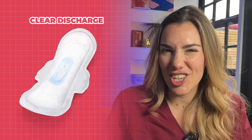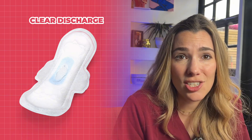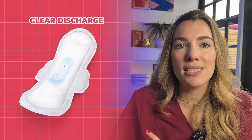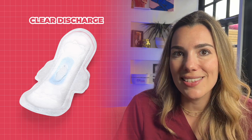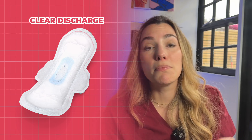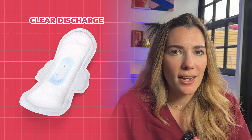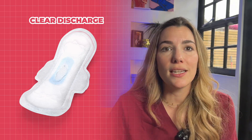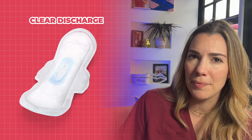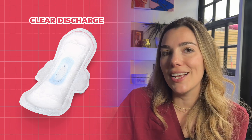What does clear discharge mean? Clear discharge is typically normal and can vary in amount. You might notice more clear, slippery discharge around ovulation because it's there to facilitate sperm movement. It can also increase during pregnancy due to hormonal changes — it's very typical to notice more vaginal discharge in pregnancy, sometimes making you feel wet in your underwear. This is usually clear or white and is produced to reduce the risk of infections travelling from the vagina up to the uterus where the foetus is developing. As pregnancy progresses, discharge may increase further due to rising oestrogen levels.